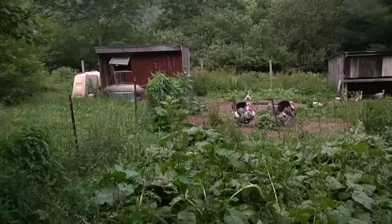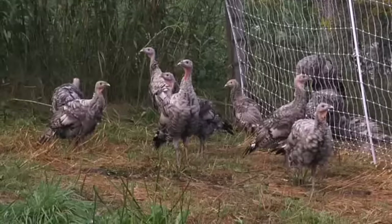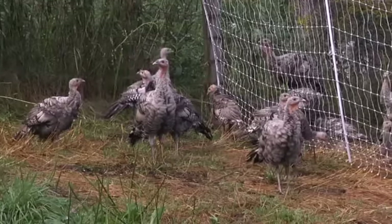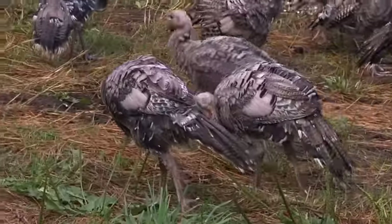We've always raised turkeys. We started with Thanksgiving turkeys in the very beginning because that's a high-demand thing — people are always looking for a local turkey. It worked out really well for us to do a small batch because it's an in-and-out thing. You order one batch, raise them up for 24 weeks or whatever, and they're out. So it was a really good cash flow situation for us, and they're easy to raise and move around.